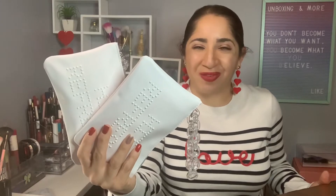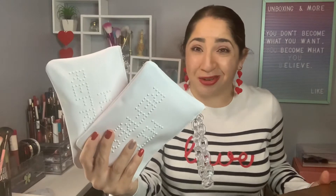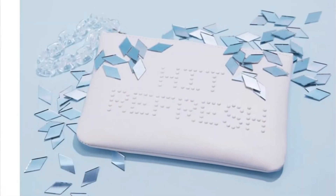Hi, my name is Johanna and welcome! Today we have two limited edition winter refresh mystery bags. If you want to see what I get, let's check it out.